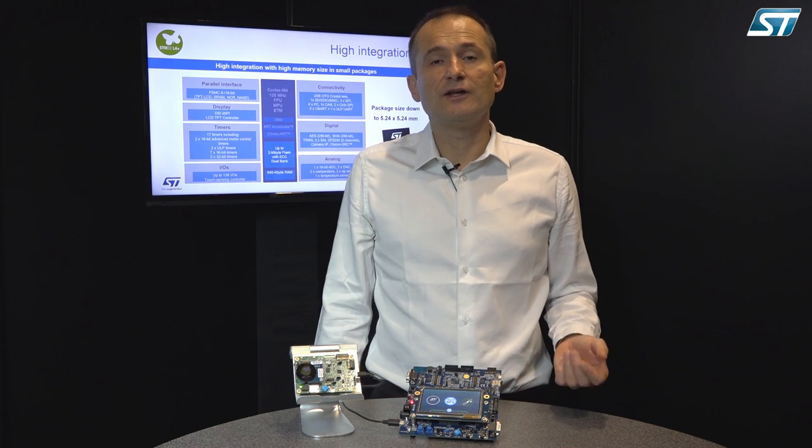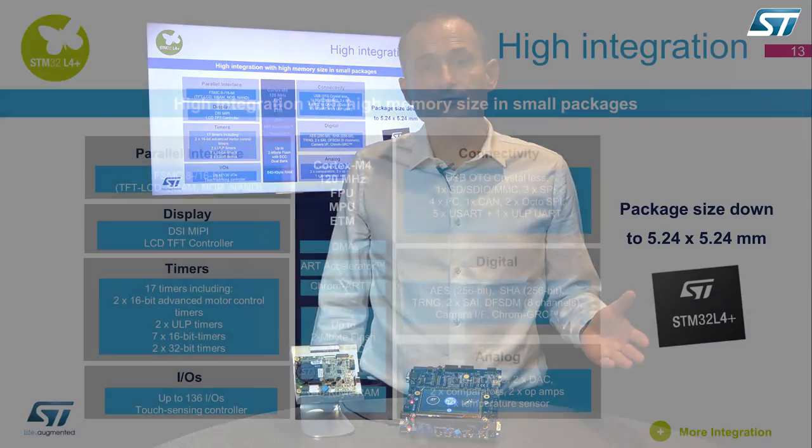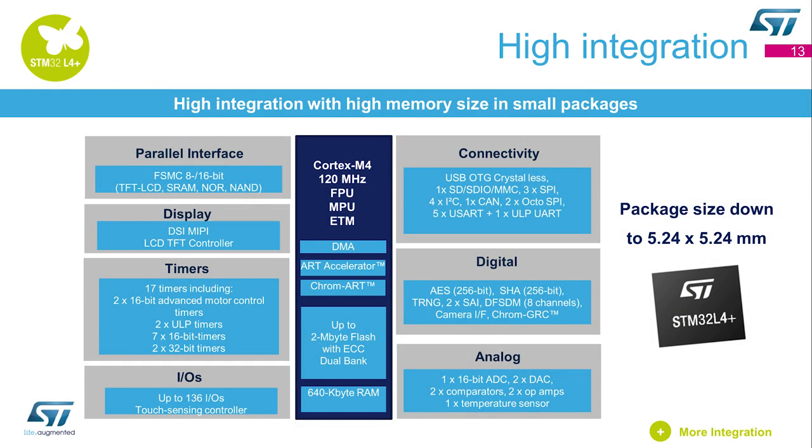One other key message on the STM32L4+ is the high integration with high memory size: 2 megabytes of flash, 640 kilobytes of SRAM, and it fits in a small package down to 5 by 5 millimeters.